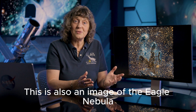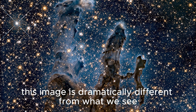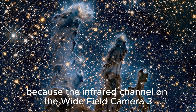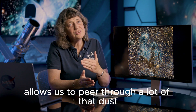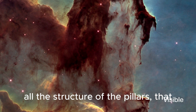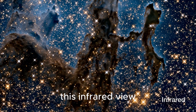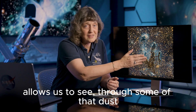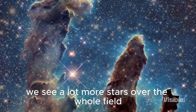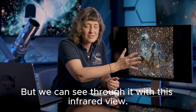This is also an image of the Eagle Nebula taken with the Hubble Space Telescope. However, this image is dramatically different from what we see in visible light because the infrared channel on the Wide Field Camera 3 allows us to peer through a lot of that dust that blocks the visible light. Instead of seeing all the structure of the pillars that the visible light image allows us to see, this infrared view allows us to see through some of that dust and actually see into those pillars. You'll also notice we see a lot more stars over the whole field because the whole field has a lot of dust but we can see through it with this infrared view.